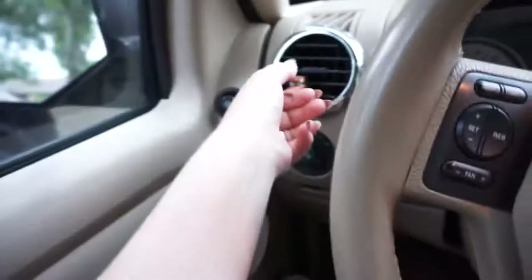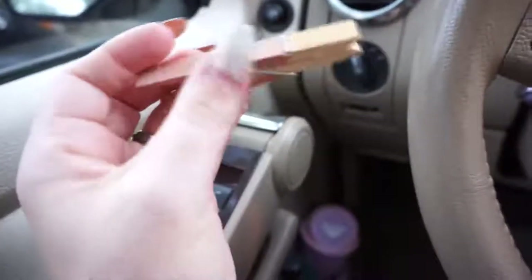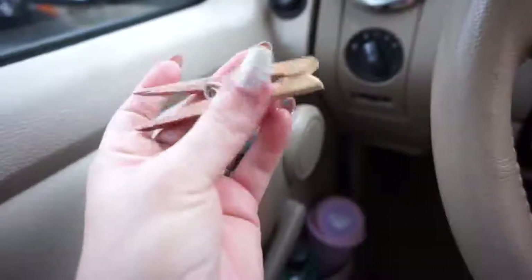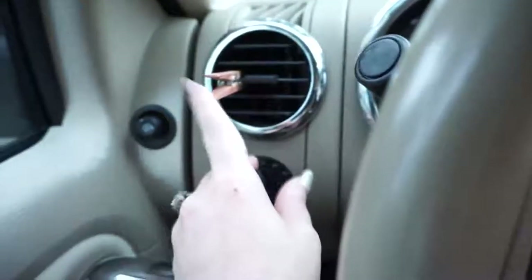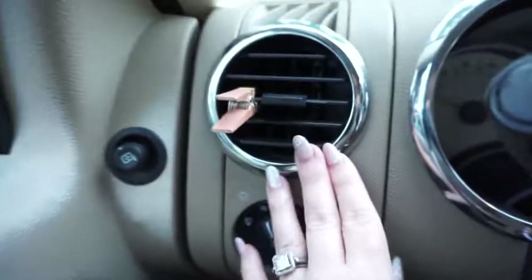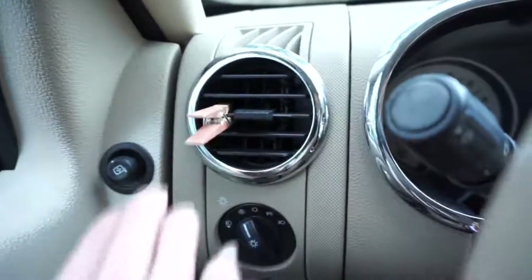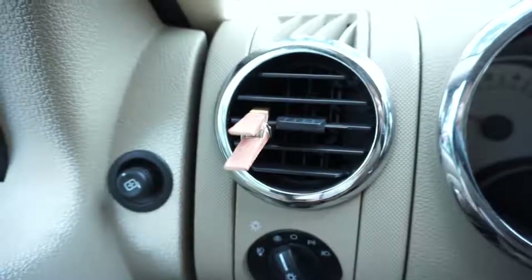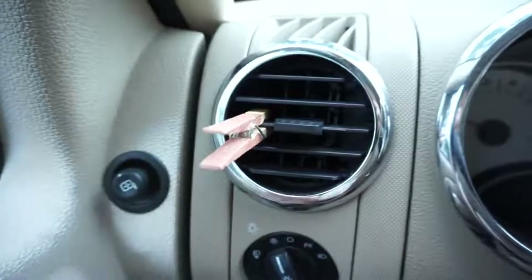Over here on my side of the car, I keep this clothespin. I painted part of it, and what I do is drop some essential oils right on the wood and stick it right in the vent — it is the best air freshener. I know they sell essential oil diffusers for your car, but this cost me basically nothing. I already have essential oils and clothespins on hand. I've been using this for months and I truly love the way it makes my car smell. You can use any kind of essential oil or fragrance oil. I love this little DIY hack.